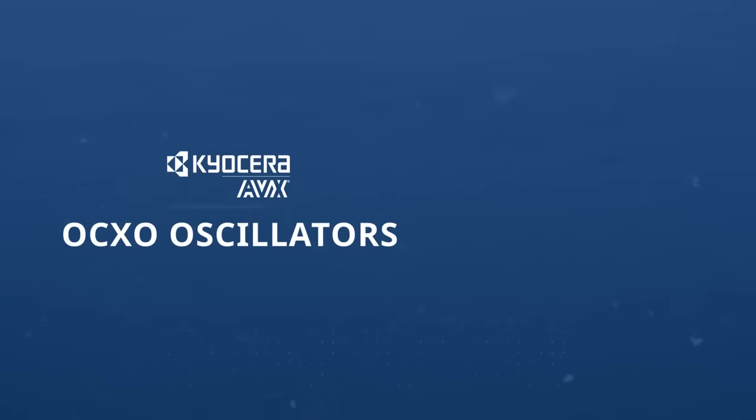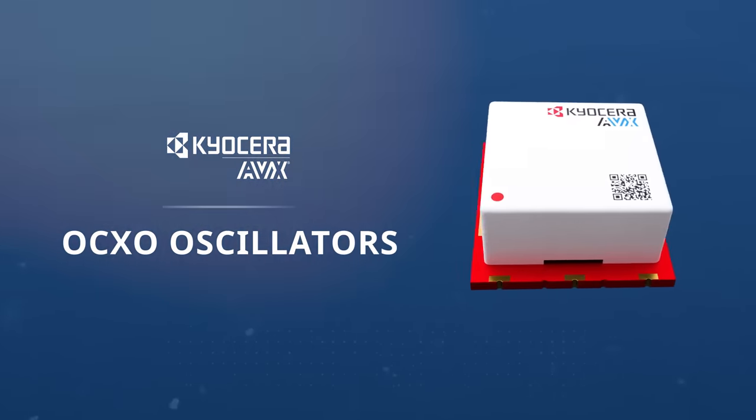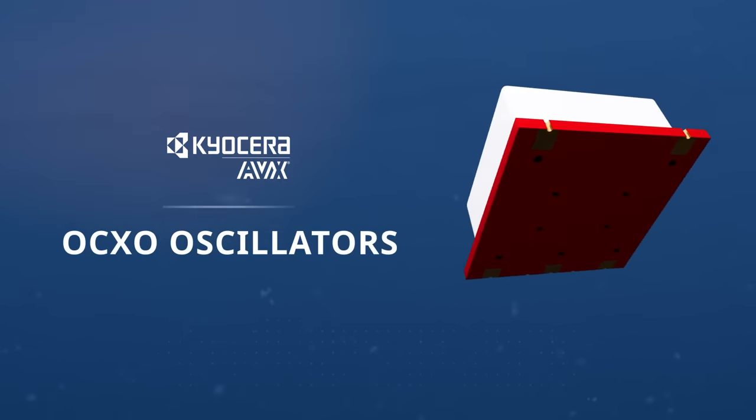Kyocera AVX's OCXO oscillators offer a wide variety of choices, including multiple package sizes suitable for both through-hole and surface-mounting applications, all characterized by minimal aging rates.